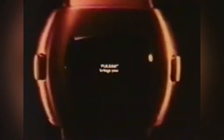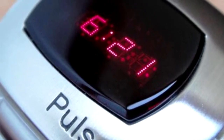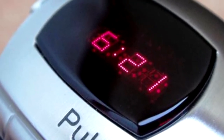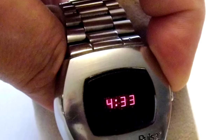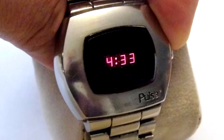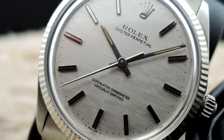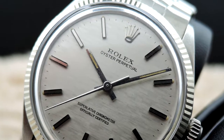It took Hamilton two years to bring the Pulsar to market, a name chosen to imply space-age technology, calling it the time computer. In April 1972, a full-page ad in the Wall Street Journal announced that the wrist computer was on sale at a whopping price of $2,100 US dollars, equivalent to over $14,000 US dollars in today's world. To bring that into perspective, that was more than a Ford Pinto at the time, and $150 more than a top-of-the-line Rolex.